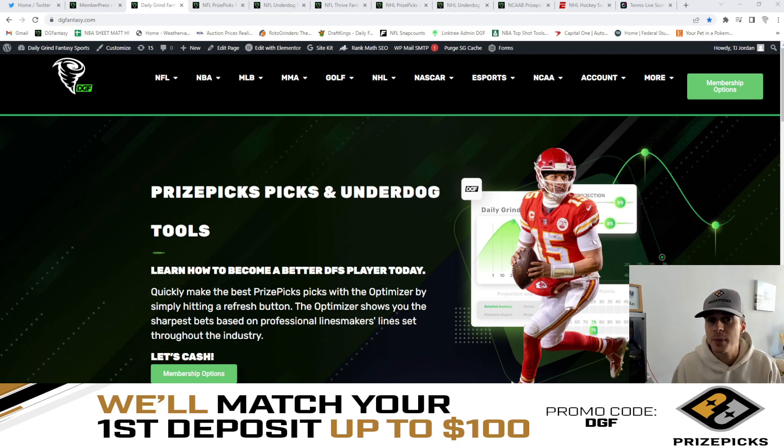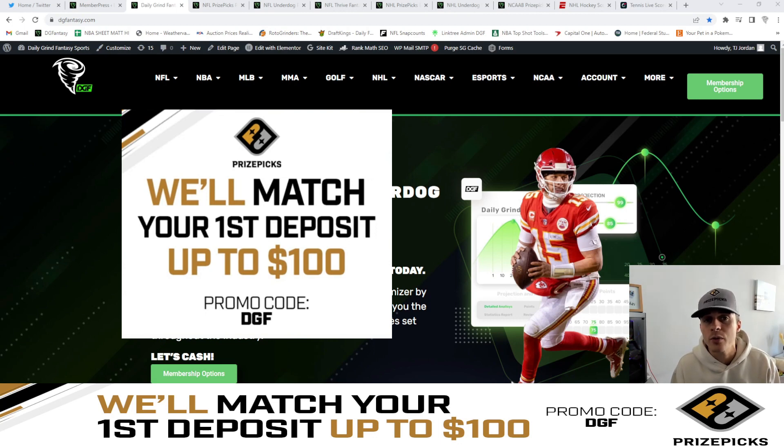For those of you who are unfamiliar with Prize Picks, it's a fantasy app where you simply go on and choose the over or the under on a specific player's projection. If this is the first time you're hearing about Prize Picks or you've yet to sign up, you can go ahead and do so now using code DGF for a 100% match up to your first $100 deposit.